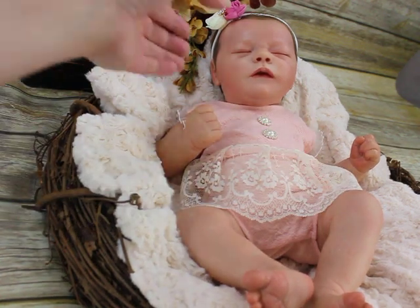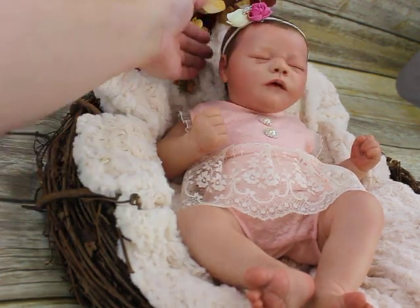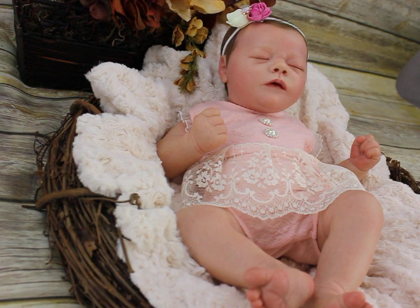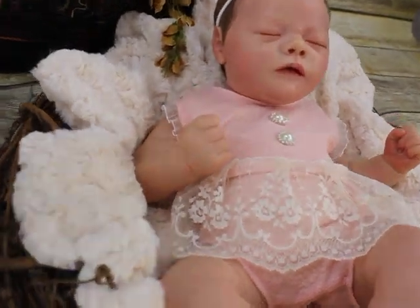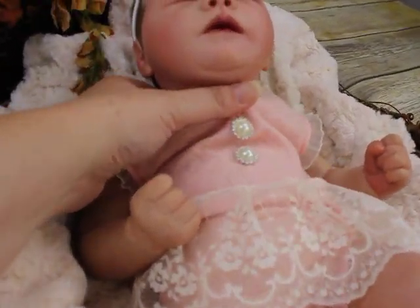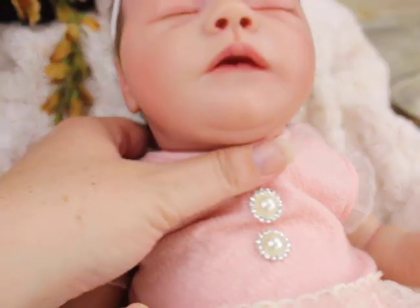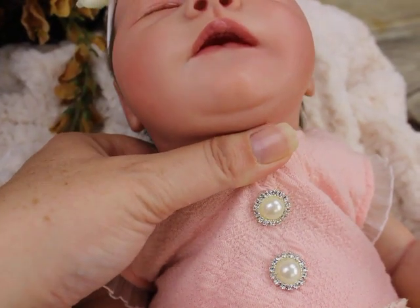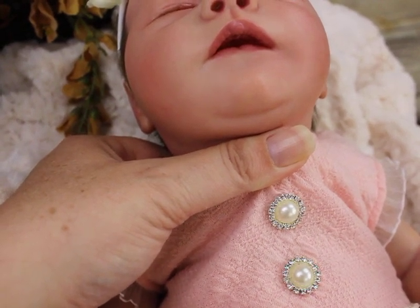That's her, guys. I hope you enjoy seeing her. I know I enjoyed creating her and putting her together and bringing her to life. When they release this baby, if you have a chance to pick up this sculpt I would highly recommend it — oh, she's just gorgeous. She's got a little bit of an open mouth here, guys. Can you see that? Isn't that cute?